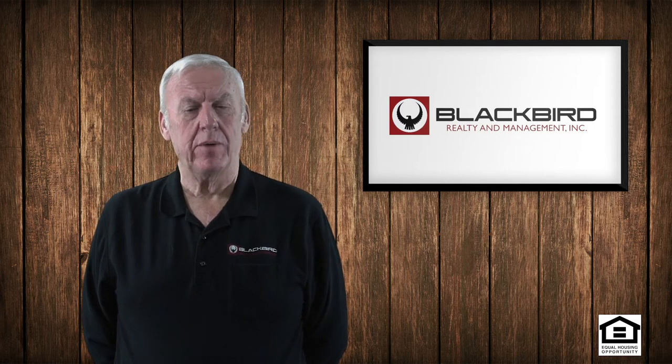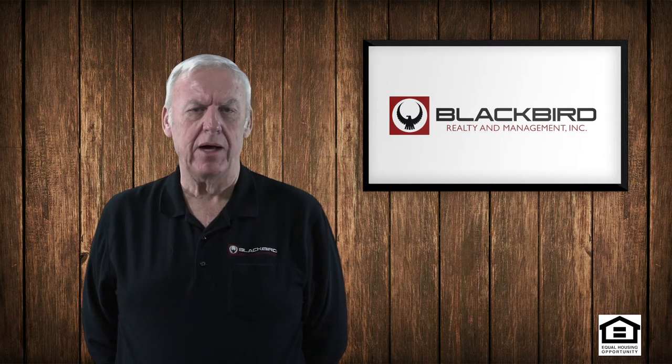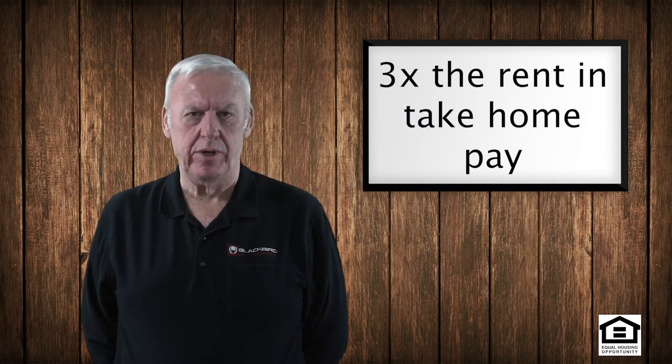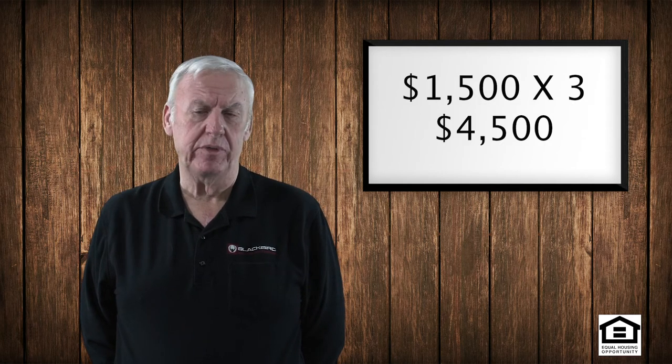In order to rent a property from us and be properly screened, we check that they can afford the house. They should be making at least three times the amount of rent in take home pay. So if the house rents for $1,500 a month, their take home pay should be $4,500.